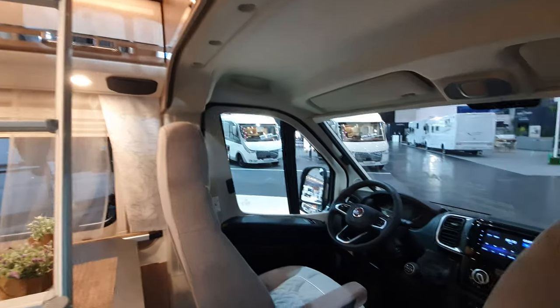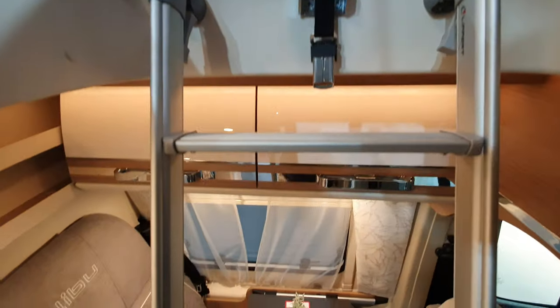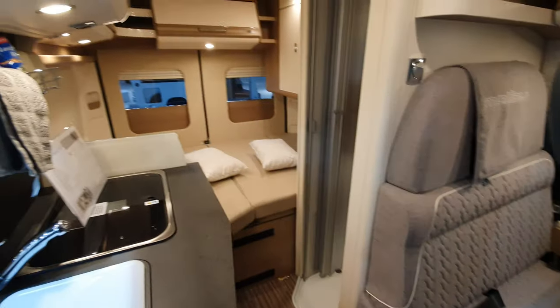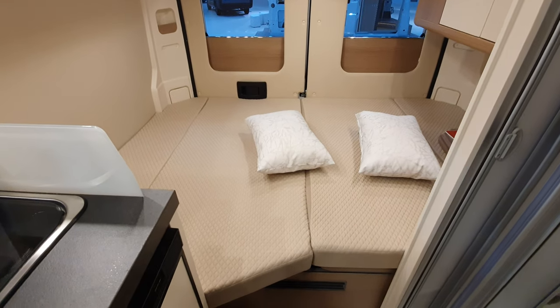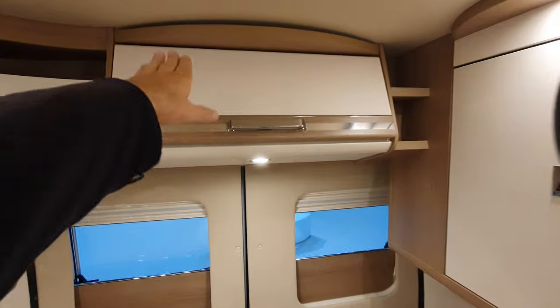Looking at the Fiat Ducato, we've got three sizes: 541, 599, and 636 centimeters. This is what the tent in the roof looks like, and it's more or less the same in all Cartago models. You've got two lights up there with a light switch, windows either side, and at the front the ladder - no matter which van you get, it will get in your way. You can put it to one side where it won't bother you. Another feature of Cartago is the storage compartments sloping backwards.